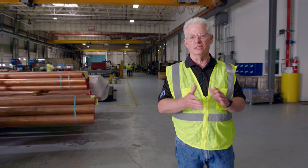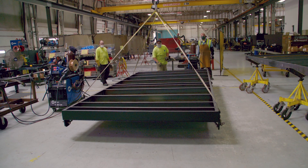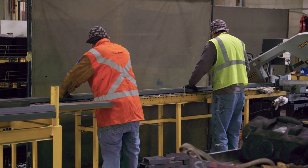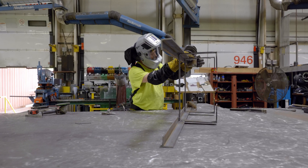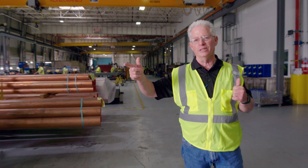Welcome to our prefabrication facility. We've got 52,000 square feet under roof here where we've got 40 people working today on assembly lines putting finished product out the door to go out to a job site here in the Washington DC metro region.